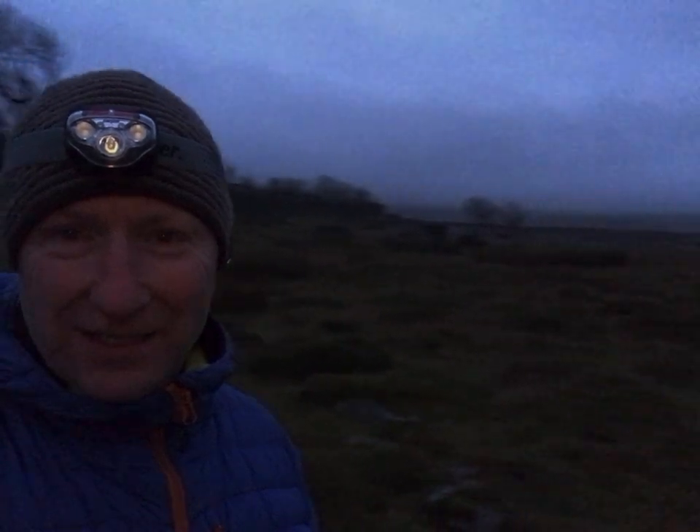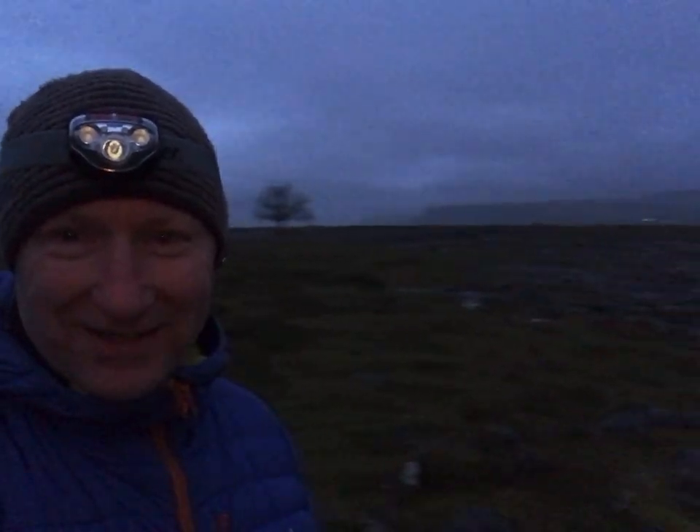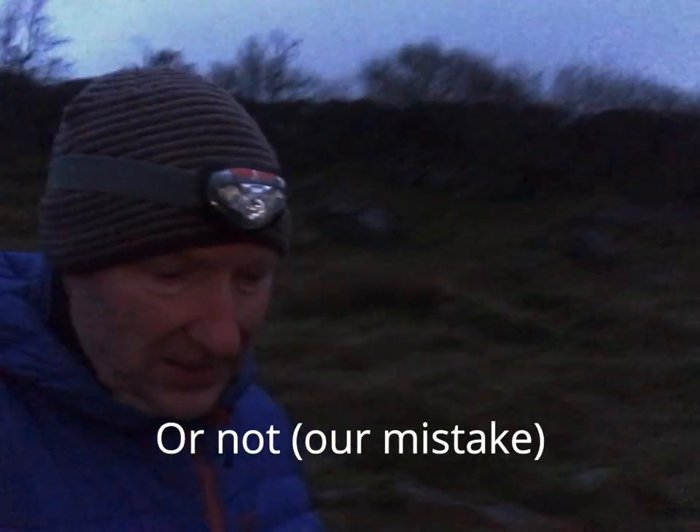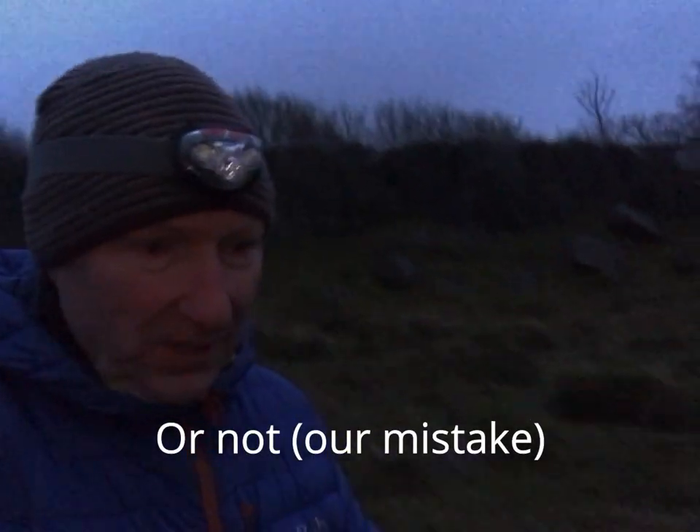Good morning from Sunny Ingleborough. Thanks to James Burns for his directions, which took us to exactly the location we needed to be at — the car park just up from the chapel.